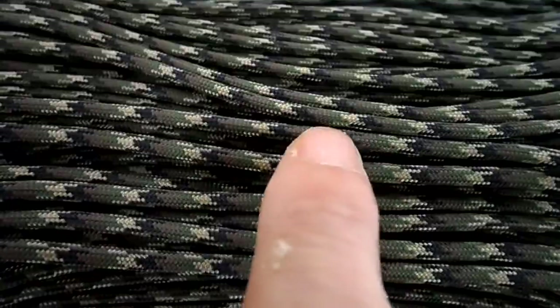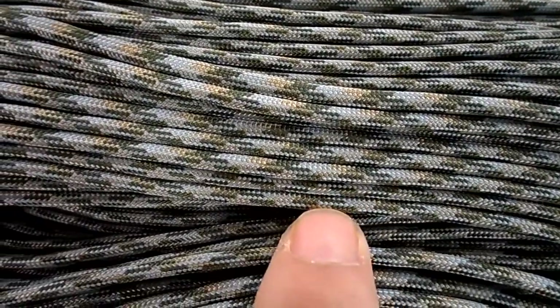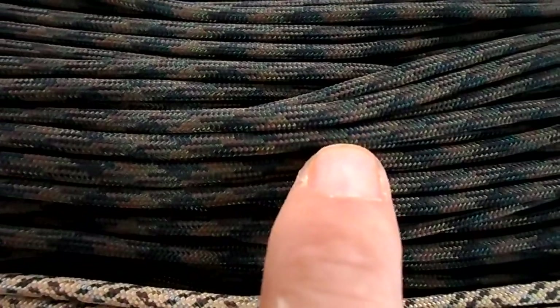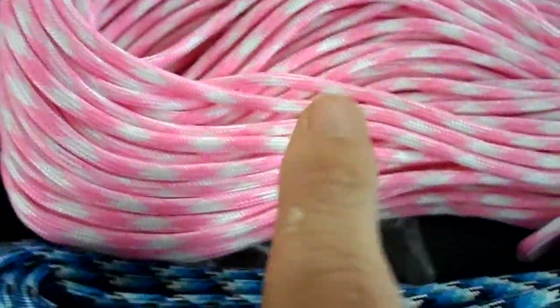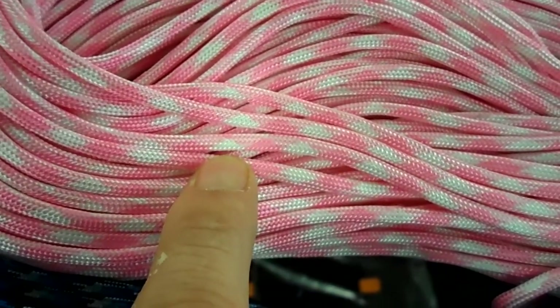Now we have blue camo, urban camo, pink camo, multi-cam, ground war, desert ACU, woodland camo, desert digital. A new color is breast cancer awareness.